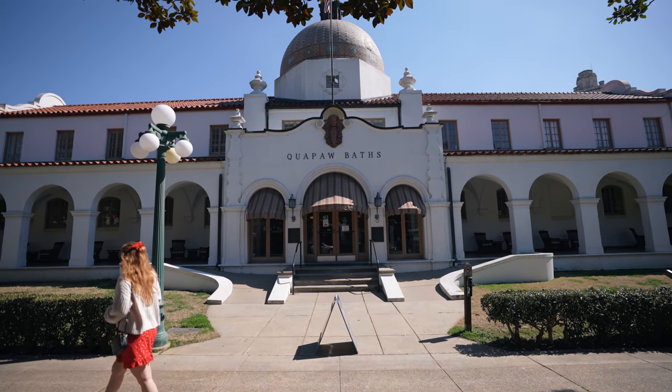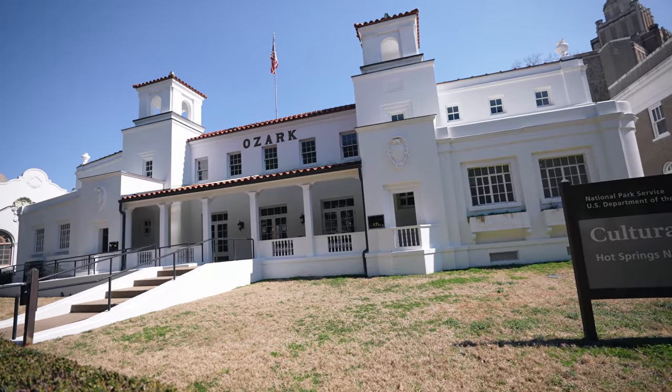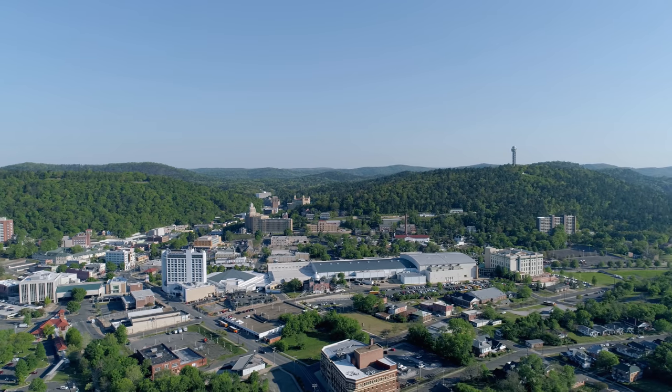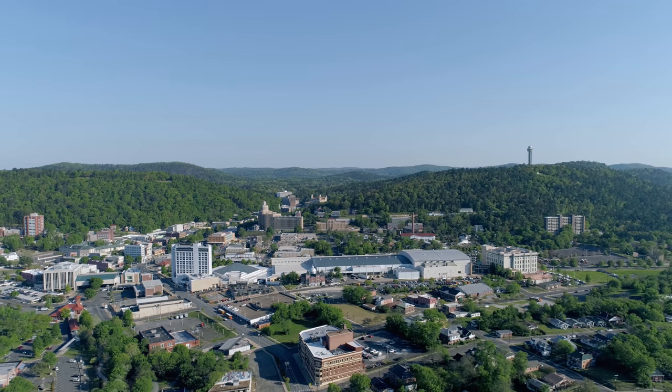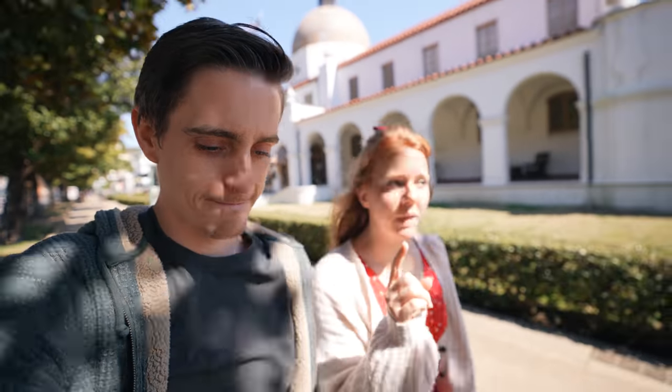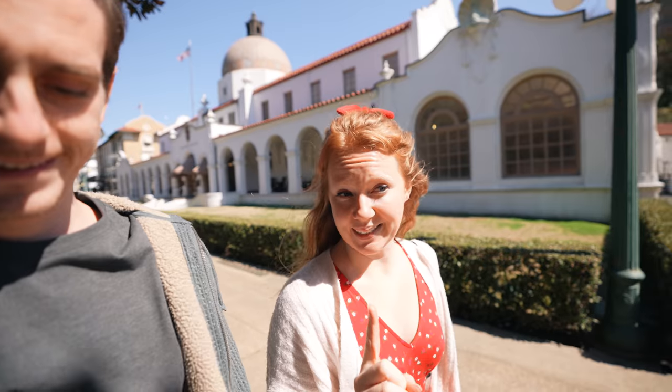Hot Springs is famous for its bath houses - this is the famous Bathhouse Row area, which has these huge ancient bath houses, 'ancient' meaning 1800s for the USA. One really fun fact: this is the oldest national park in the entire country. It predates Yellowstone by about 40 years, founded in 1832. There's also the only brewery within a national park here in Hot Springs - we went to it a couple years ago and it was quite delicious. We're going to leave downtown now and head into some nature.